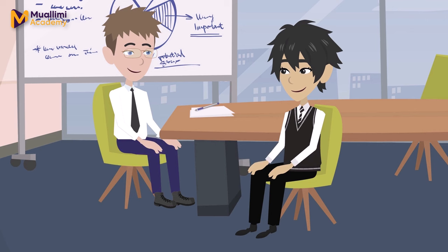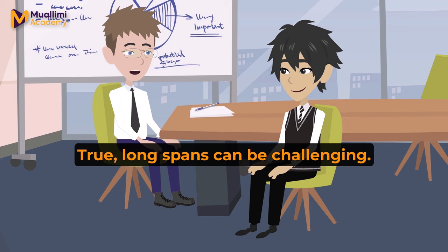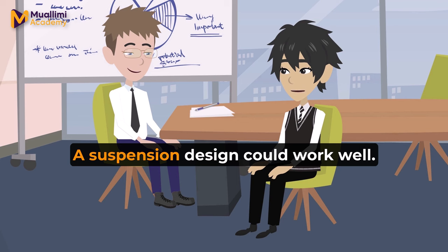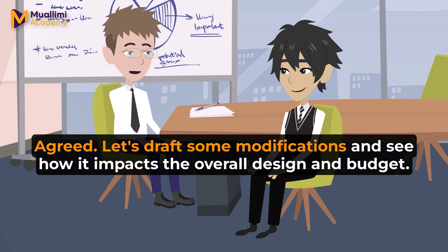What else did you notice? The length of the main span. It's quite long and I'm worried it might cause stability issues, especially in windy conditions. True. Long spans can be challenging. Perhaps we can add more support pillars or think about a suspension design to enhance stability. A suspension design could work well. It would also give the bridge a more modern look. Agreed. Let's draft some modifications and see how it impacts the overall design and budget.